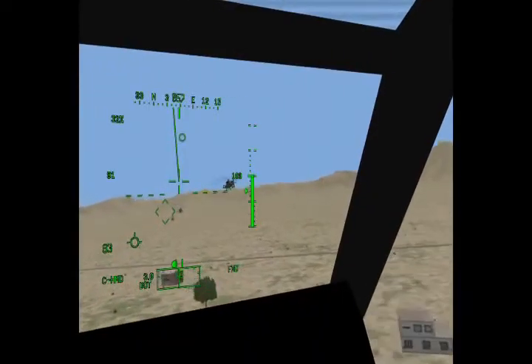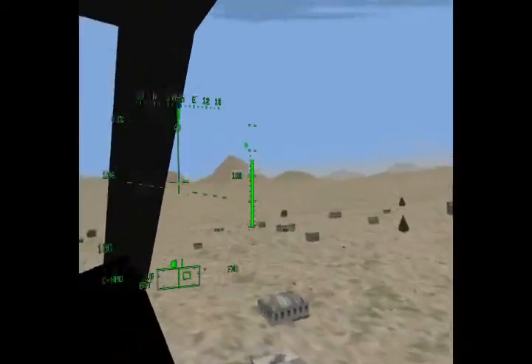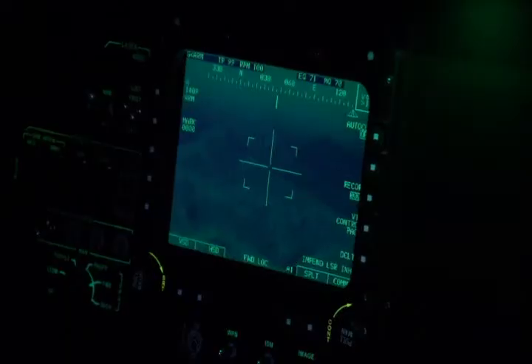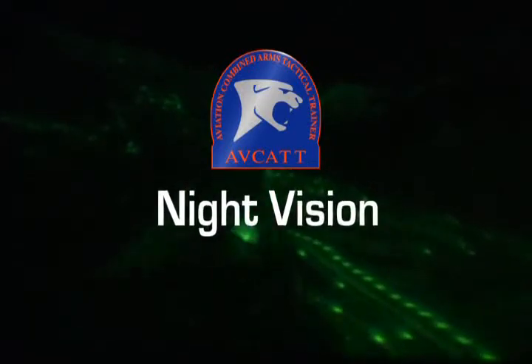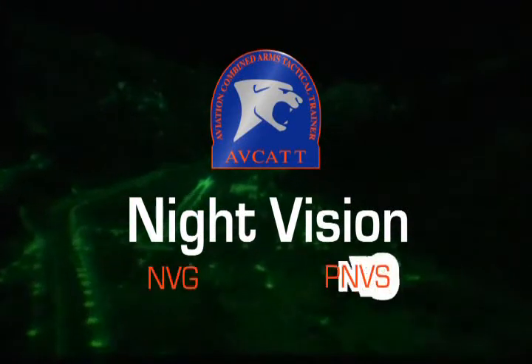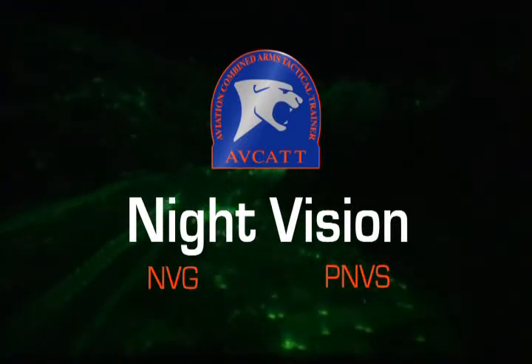Pilots view the out-the-window imagery through a helmet-mounted visual display. This technology provides pilots the same field of regard as in their actual aircraft. The helmet-mounted visual display is see-through, enabling pilots to transition from cockpit displays to the outside world seamlessly. Rather than stimulating costly aircraft equipment, night vision capabilities are simulated in AVCAT. The helmet display presents the correct field of view for night vision device imagery — NVG or PNVS — and this imagery is also overlaid with the appropriate heads-up display symbology.